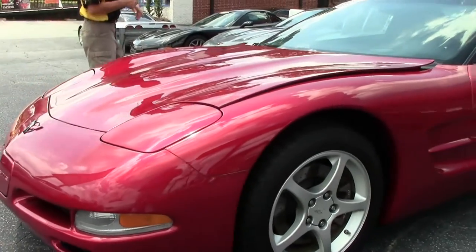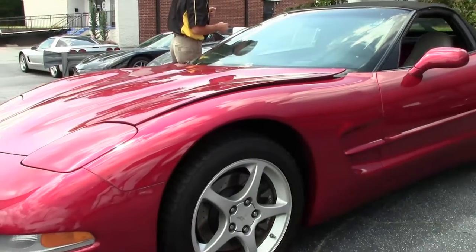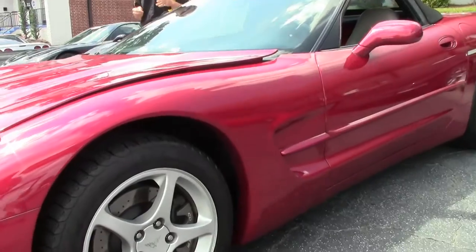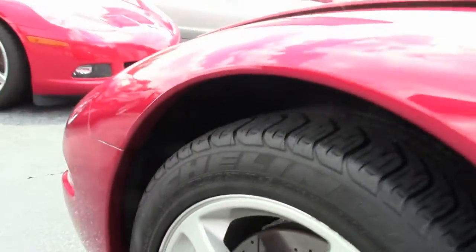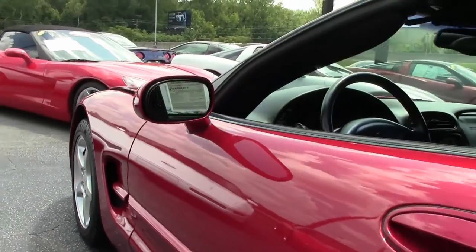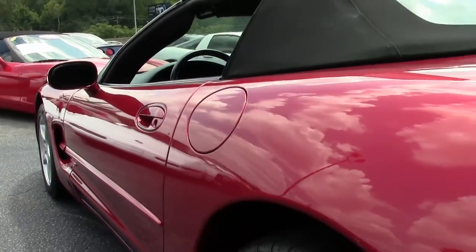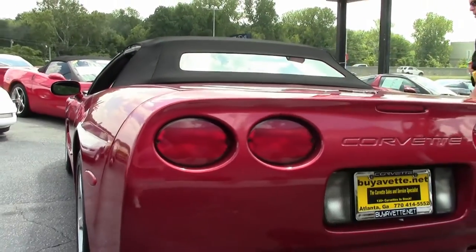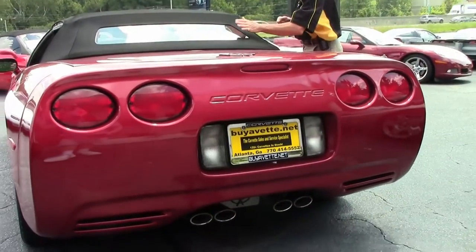It's a one-owner Corvette that has a free two-year warranty that we offer here at Buy A Vet. As you can see, it's got drilled and slotted rotors in the front, Michelin Pilot Sport run-flat tires. The paint's in great shape, the top's in good shape, clear window.